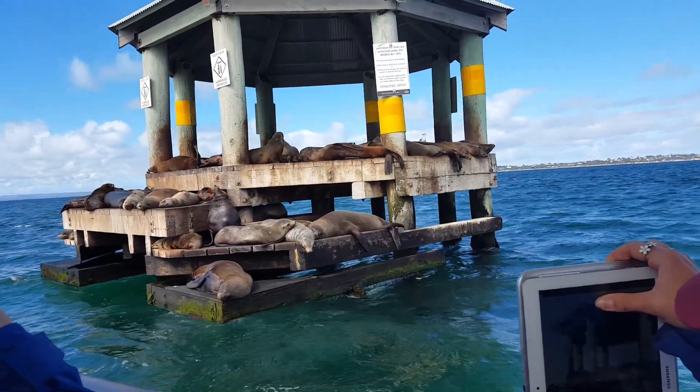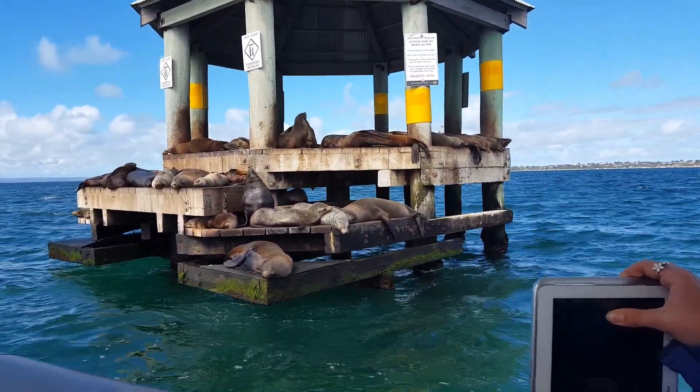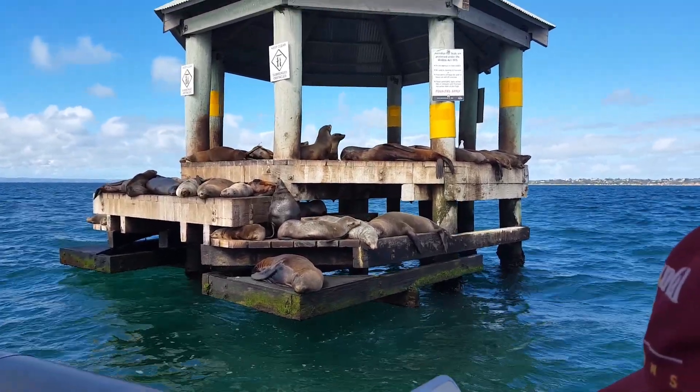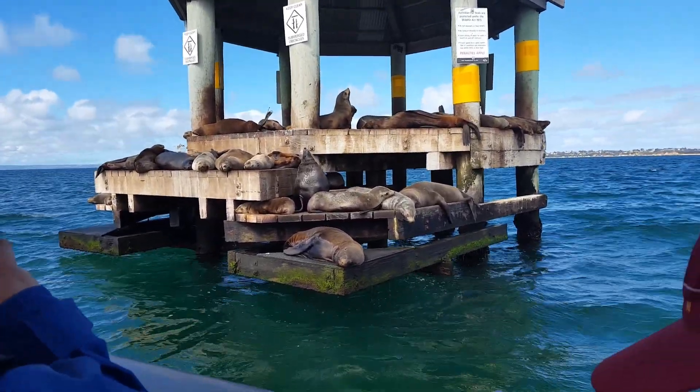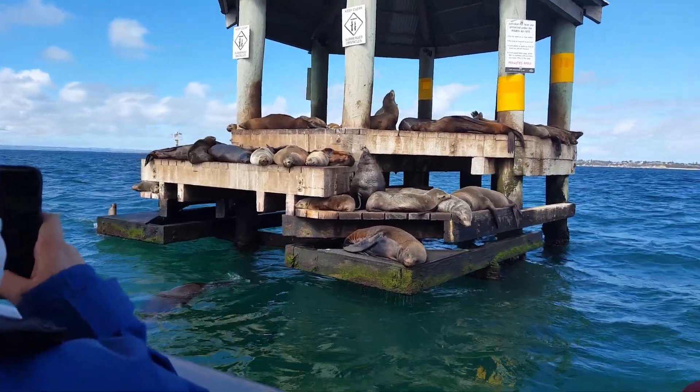These aren't sea lions — these are large animals. The big male is probably about 300 kilos. If you have a look closely at that one closer still, you can see he's got little ears, small ears. That's how you identify the Australian fur seal.